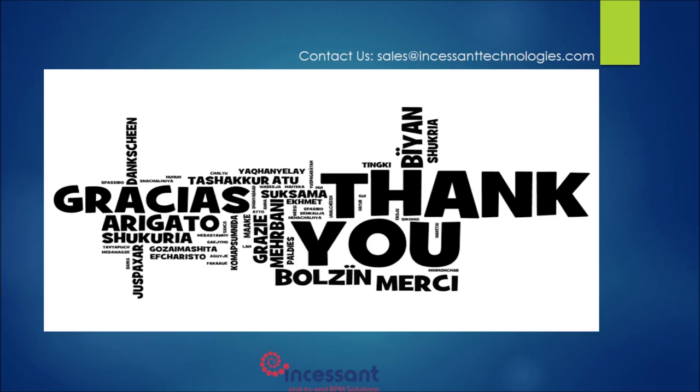Thank you. Hope you have found this demo useful. We would be happy to provide a detailed demo and showcase the features in greater detail. Thank you once again.